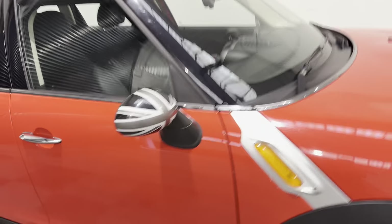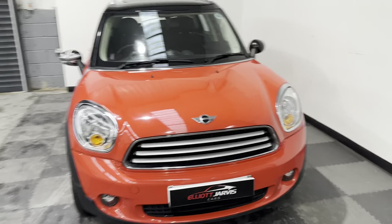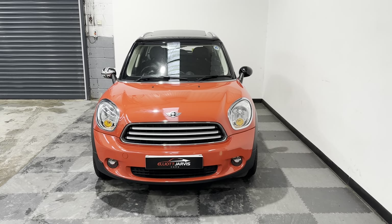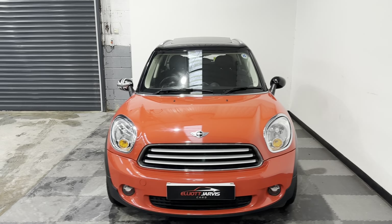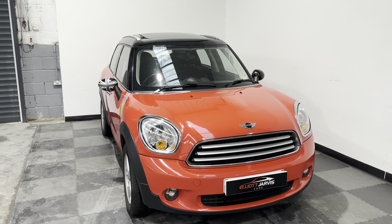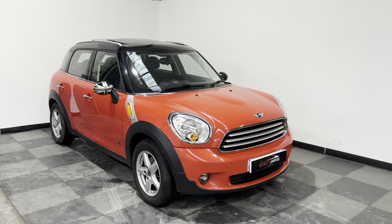That sunroof is just such a nice option — really lightens up the interior. There is a spot-the-difference on this car as well: if you come around to the front, the driver's mirror has the Union Jack on it, but the passenger mirror is in black. Unfortunately the Union Jack one broke on the passenger side, so there's been a replacement black one supplied by the customer.